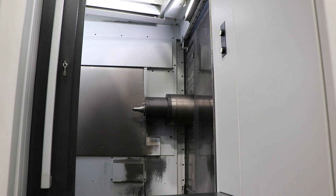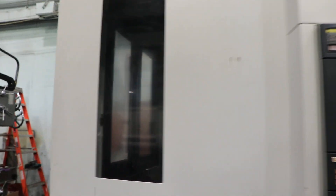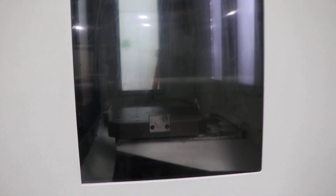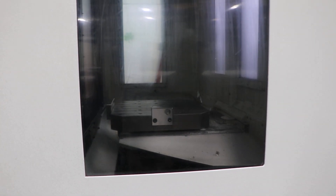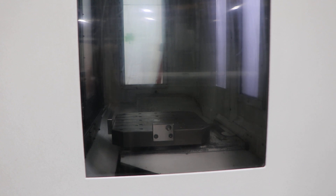And now we're going to do a pallet change. Nice and smooth. The machine also has a chip conveyor. It can be seen under power in our Harrison, New Jersey warehouse. Thank you for watching.